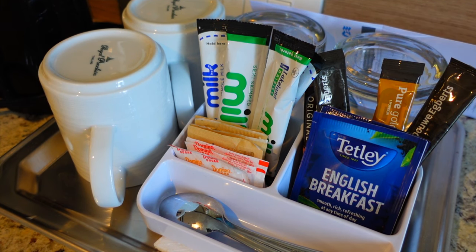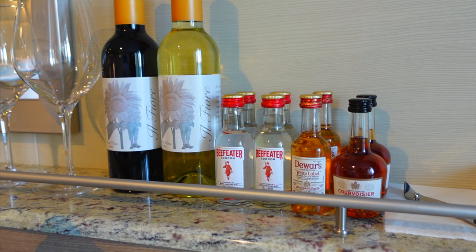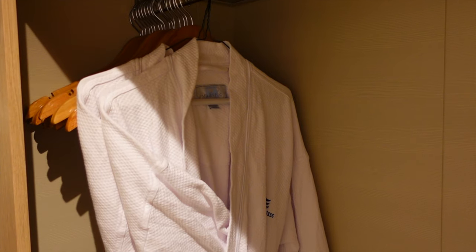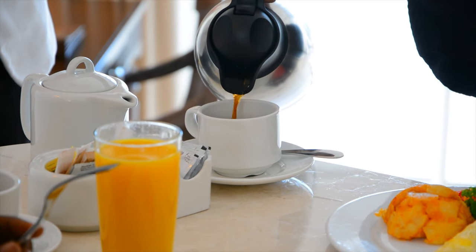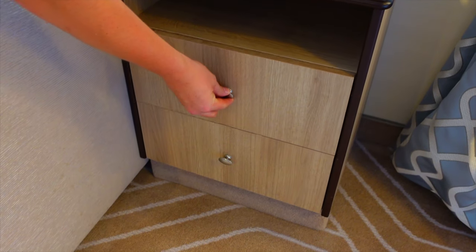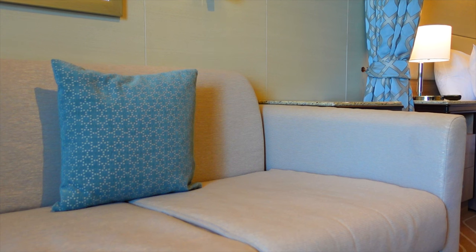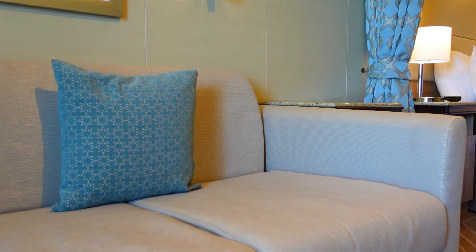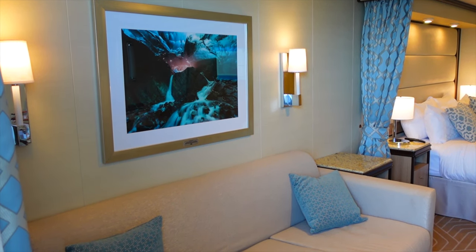Mini suites come with tea and coffee making facilities, and as a perk of being a suite guest, you also get a mini bar and a couple of bottles of wine. Guests in mini suites also get bathrobes and slippers, as well as free and inclusive room service 24 hours a day. In the lounge area you'll also find another bedside cabinet with a shelf and some drawers, which is perfect if you're sitting on the sofa watching TV or if you've converted the sofa into a bed. You don't have a lamp on this unit, but you do have a couple of lights fixed to the bulkhead behind you, which gives the lounge area a very cosy feel.